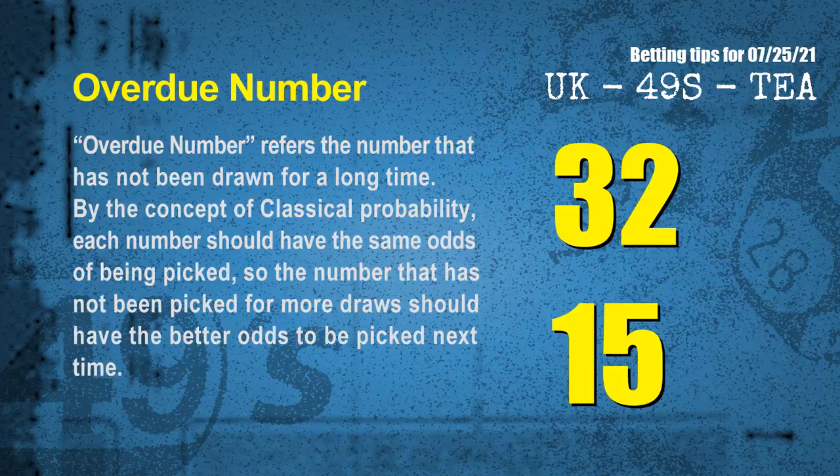The final information for you is overdue numbers. An overdue number refers to a number that has not been drawn for a long time. Also by the concept of classical probability, each number should have the same odds of being picked, so a number that has not been picked for more draws should have better odds to be picked next time. After counting thousands of results, the most overdue two numbers are 32 and 15.